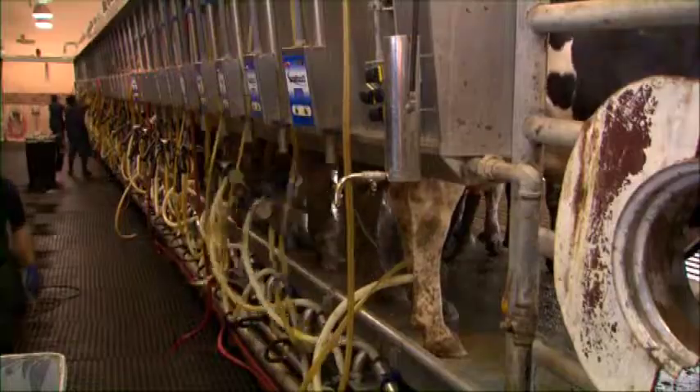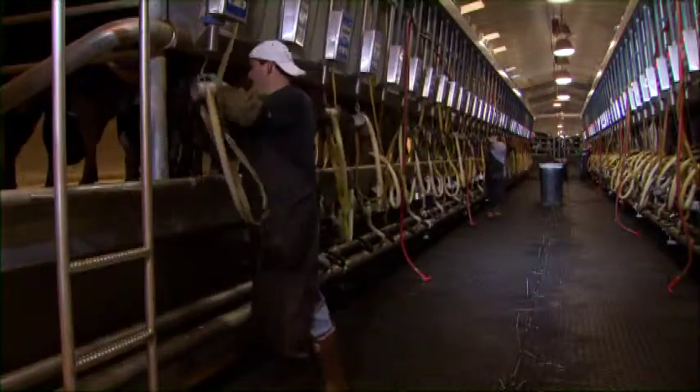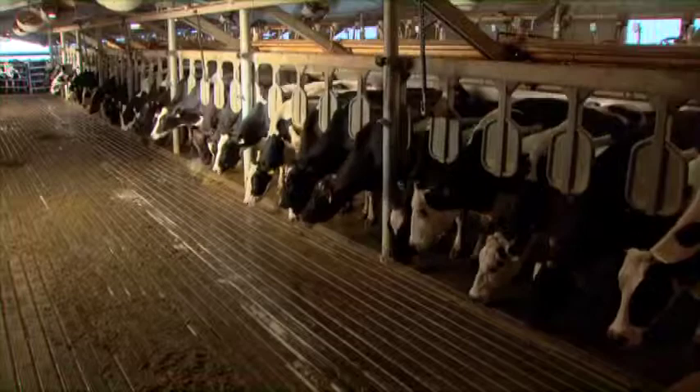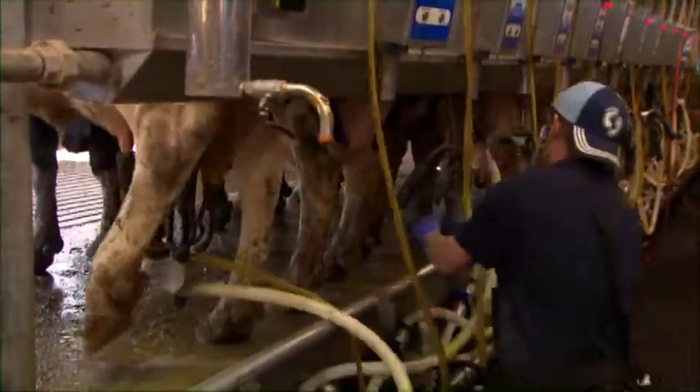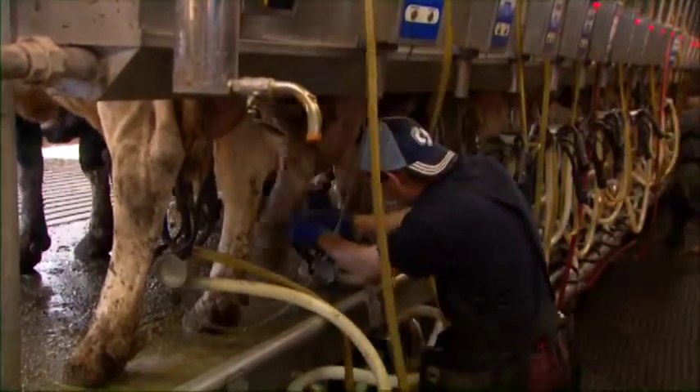The routine continues with milking, takeoff, and disinfecting with a post-dip before the cow is released. Milkers should be aware of the danger of being kicked, especially by inexperienced heifers.